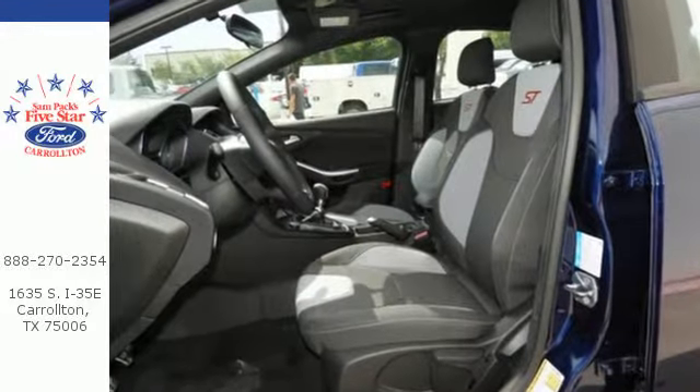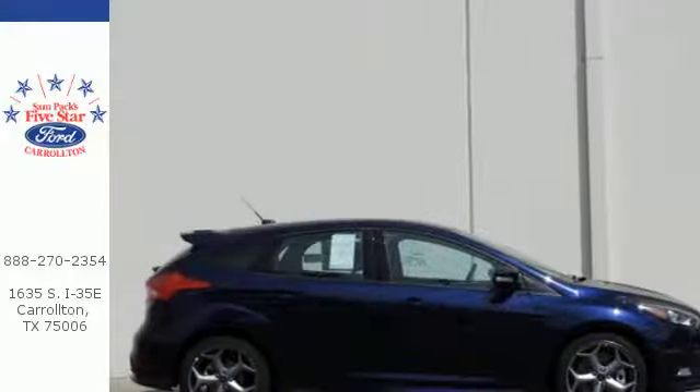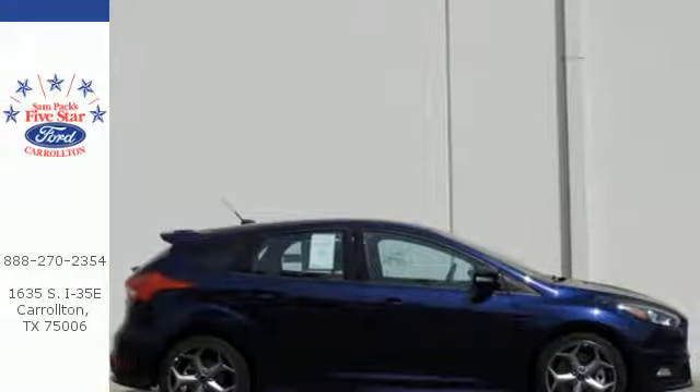Beneath the stylish exterior, you'll find Sync Enhanced Voice Recognition Communication and Entertainment System, MyKey, and a rear-view camera.